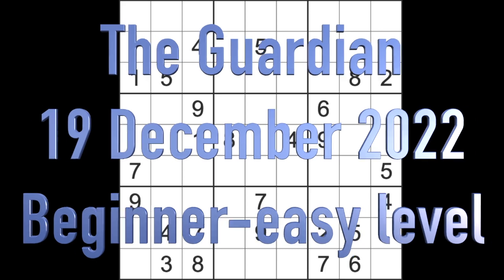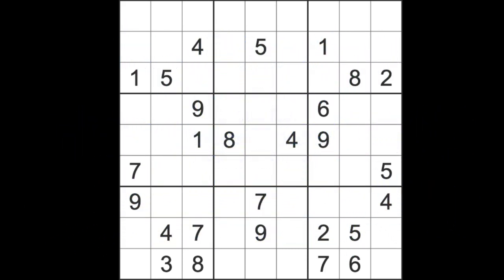Hello fellow Sudokuans and welcome to Zen and the Art of the Guardian Sudoku Puzzle. It's Monday the 19th of December 2022. I hope you are keeping very well. It is cold here in Bangkok — when I say cold, I mean it's dipped down to 19 degrees. Anything below 20 is like oh my god, it's a real shock. It doesn't normally happen here in Bangkok.